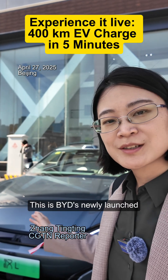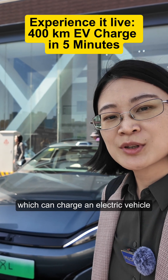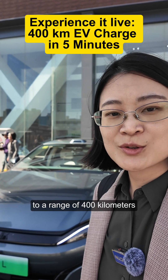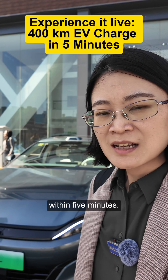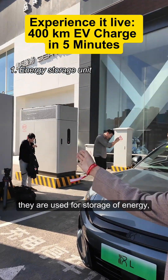This is BYD's newly launched megawatt flash charging technology, which can charge an electric vehicle to a range of 400 kilometers within five minutes. It consists of a system of facilities — the two boxes there are used for storage of energy.